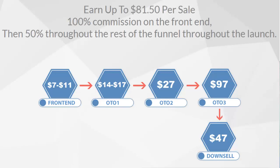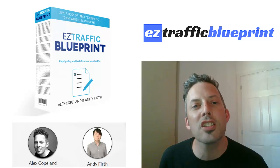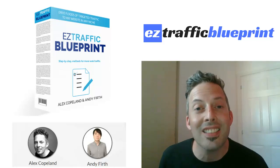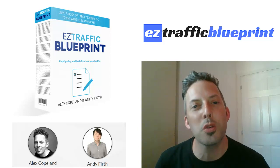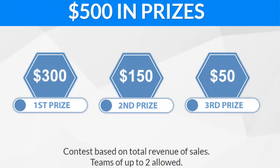We know that this works — we've done this before and people lap up the OTOs. Not only that, but it's great for your customers. They're going to appreciate you sending them to this offer and showing them some fantastic ways to get more traffic. Easy Traffic Blueprint is a five-day launch, meaning you've got time to really get those sales in.